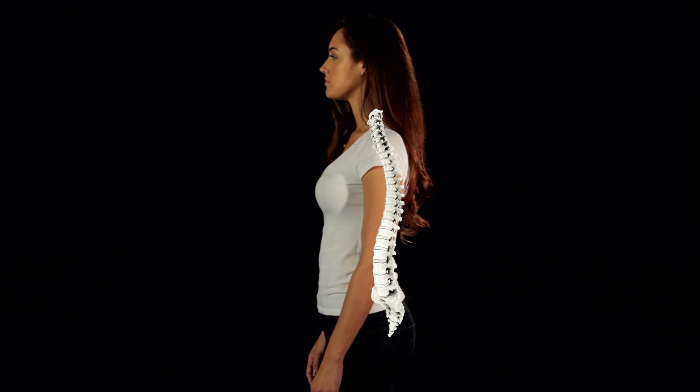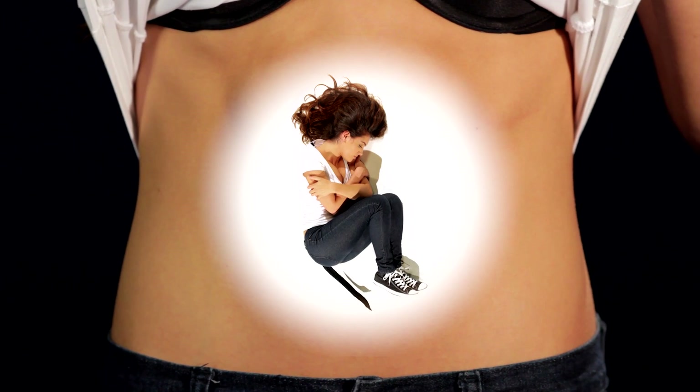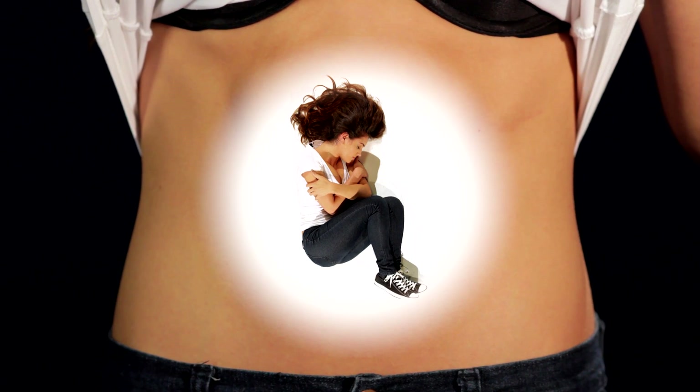Why do I have a tailbone? The tailbone is a set of three to five vertebrae at the end of our backbones. Our ancestors used to have tails, but as they evolved to walk upright, their tails became unnecessary and they eventually evolved without them. Humans still have a tail during the first trimester of pregnancy, but later in development the tail is dissolved by white blood cells, leaving the tailbone behind.